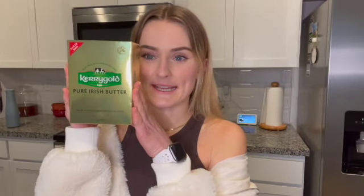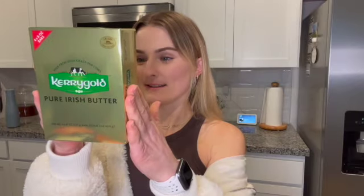I also got Rao's marinara sauce — it's like my favorite pasta sauce ever and it's kind of expensive, so I like to get it at Costco. And then I also get butter at Costco. This is my favorite butter — it's grass-fed, made from the milk of grass-fed cows.